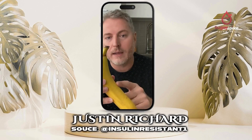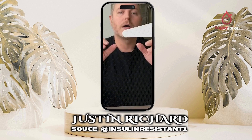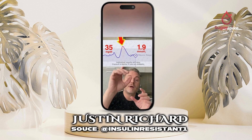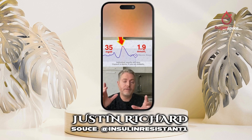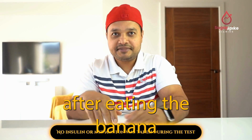Justin Richard, a person without diabetes, ate the same size banana and tested his blood sugar. After eating it, his blood sugar increased by 1.9 millimole per liter. Even for people without diabetes, this level of spike isn't considered small.